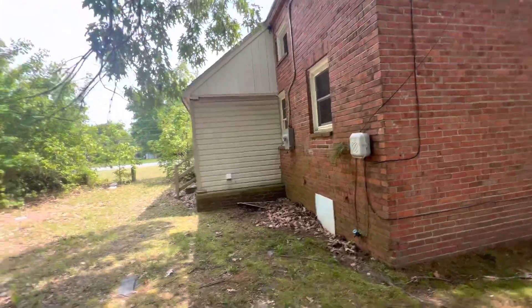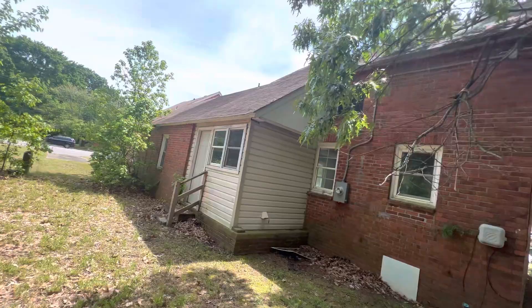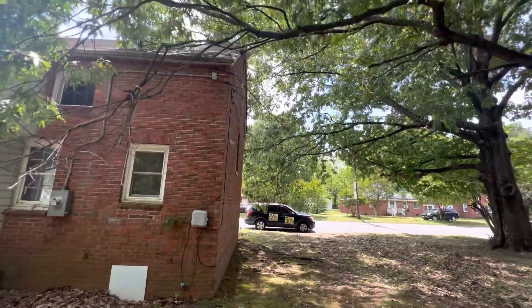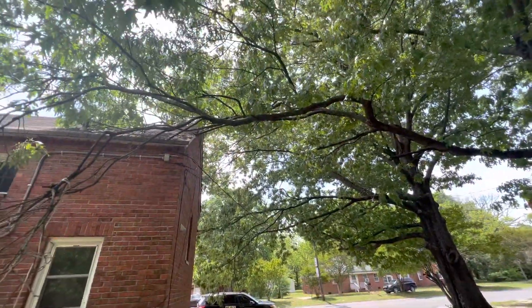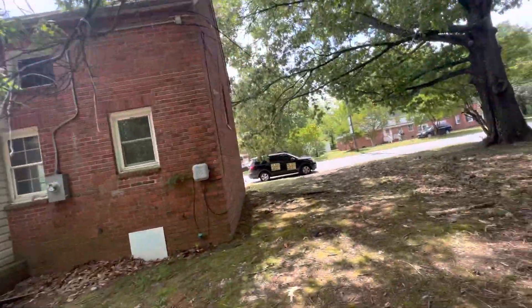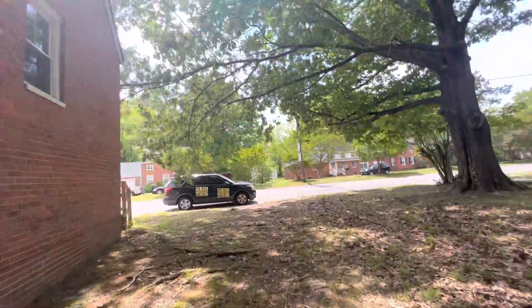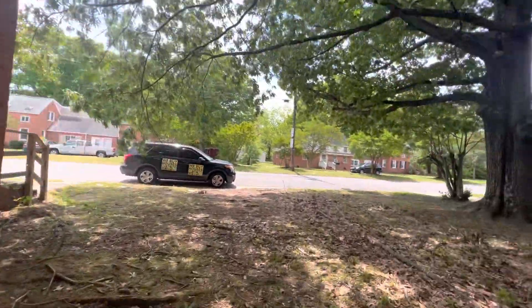This is the rear of the house. This is your back door, which I will show you from the inside. I would definitely recommend cutting this tree — it looks like it's pushing against the house right here, so definitely recommend trimming it down. But inside is in immaculate shape. Just wait until you see inside this place.